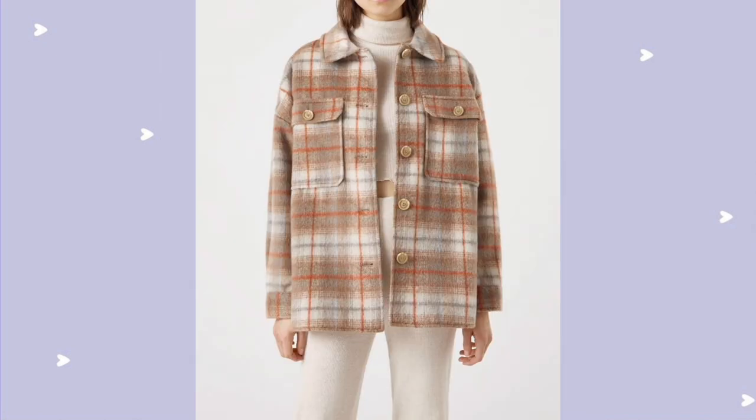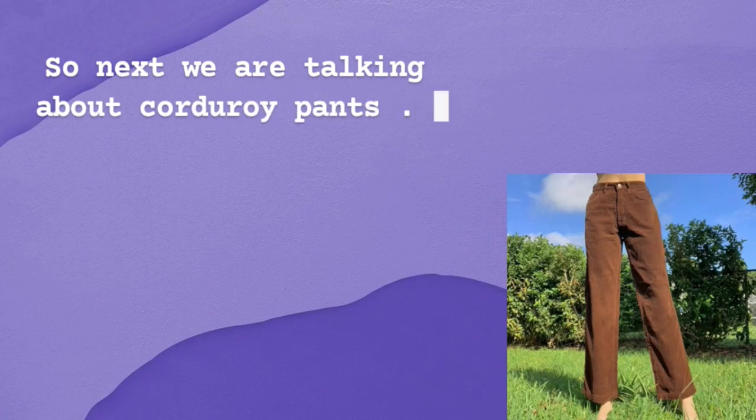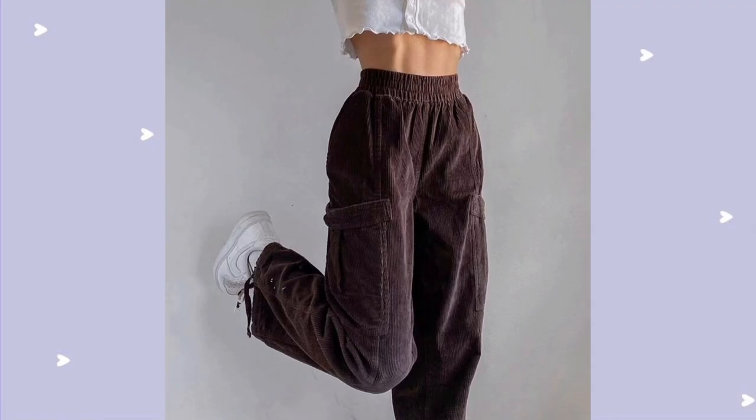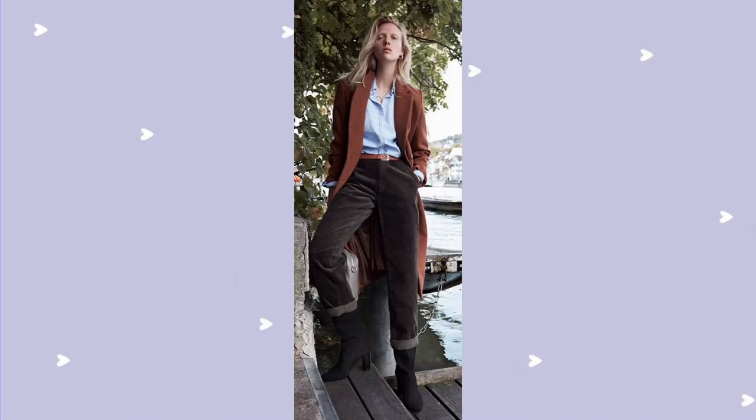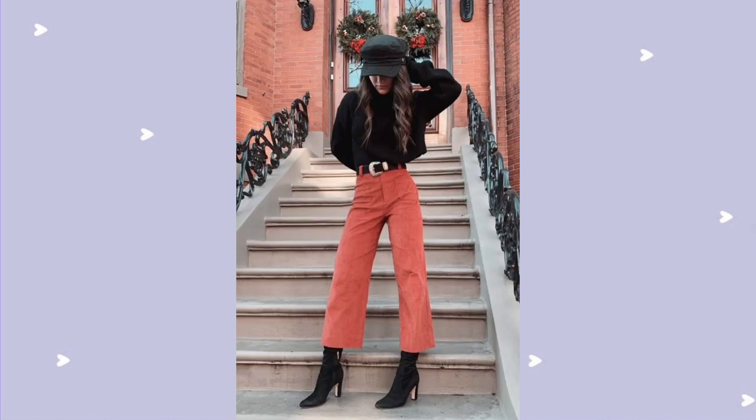Next, we're talking about corduroy pants. These corduroy pants have a really thick fabric so they will keep you warm. And since wide-leg pants are on trend these days, there will be more room to layer clothes underneath. You can even wear them with high boots — it looks stylish and also protects you from the cold.